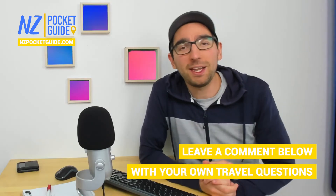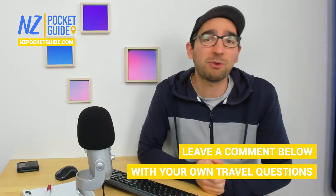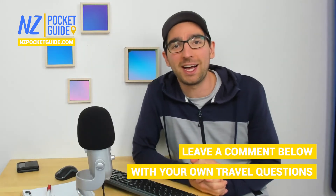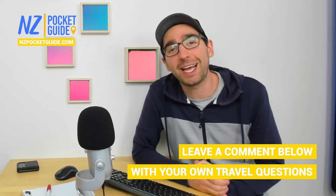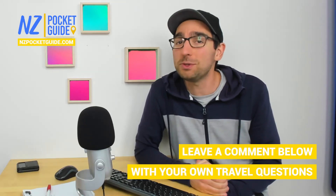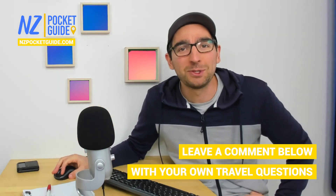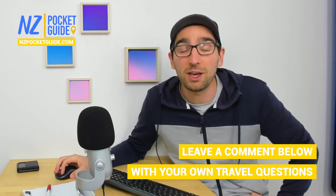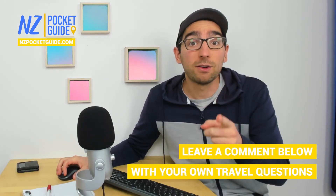If you are planning a trip to New Zealand, head to NZpocketguide.com — it's New Zealand's largest travel guide, written by both Laura and I. If you want to interact with us, check out the NZ Travel Show, happening at 8am New Zealand time every Sunday, where we take all your questions about travelling in New Zealand. It's a lot of fun to hang out together and plan an epic trip. Stay awesome.